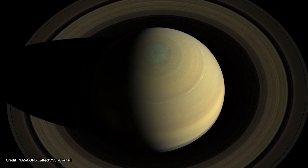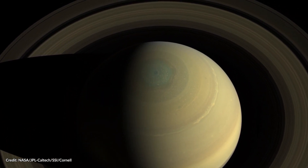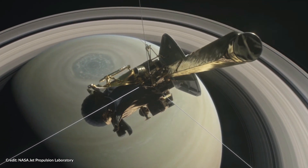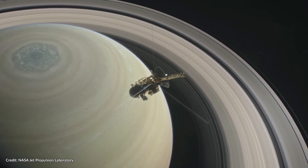The hexagon is a six-sided jet stream of gas four times the size of Earth at Saturn's North Pole. Images taken by NASA's Cassini spacecraft at a distance of about 419,000 kilometers show Saturn's North Pole in the fresh light of spring.